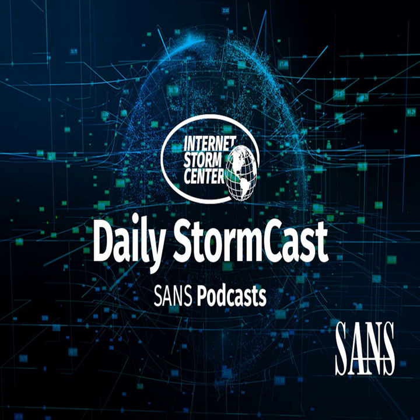Hello and welcome to the Tuesday, February 6th, 2024 edition of the SANS Internet Storm Center's Stormcast. My name is Johannes Ulrich and today I'm recording from Jacksonville, Florida.